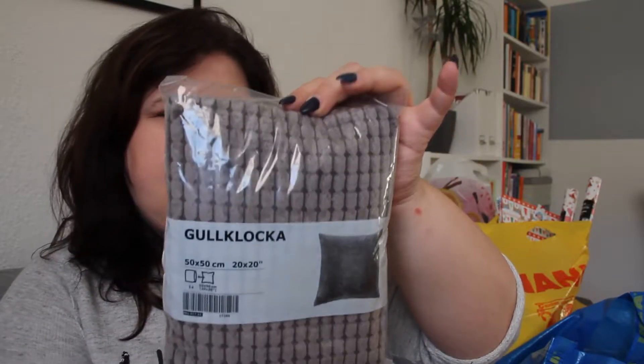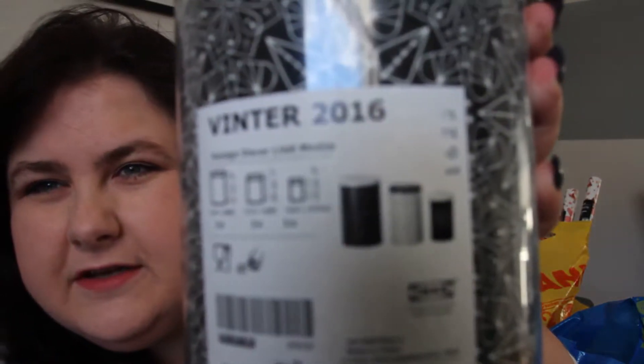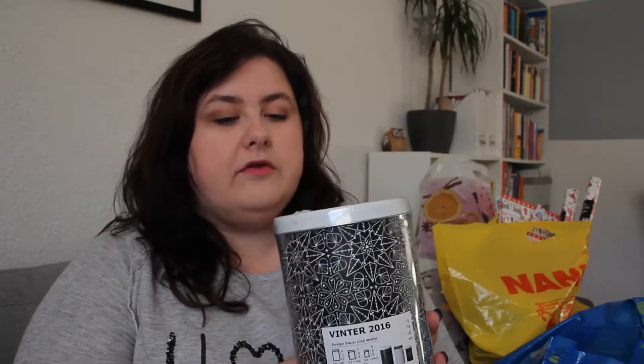I also got a cushion pillow inlay for around €1.99, and a grey cushion cover which is going to go really nicely with my sofa. Then I picked up these three cookie jars — they stack into each other: a black one, a white one, and a smaller black one. I really like them; the design is classic enough to use throughout the year, not just for Christmas.